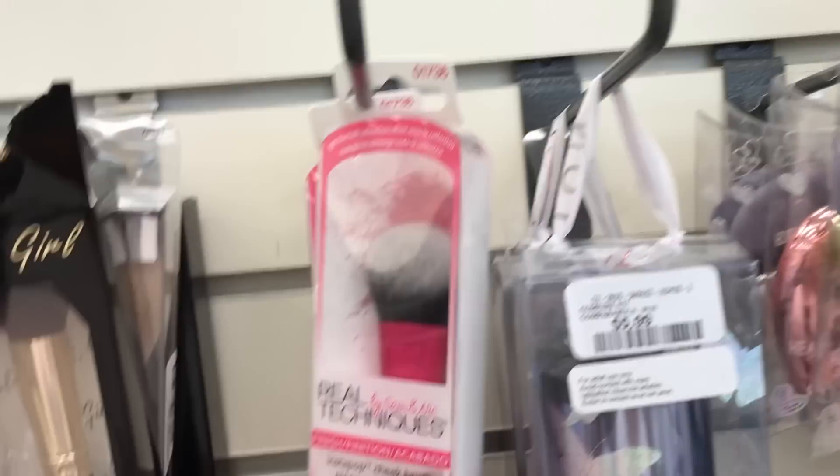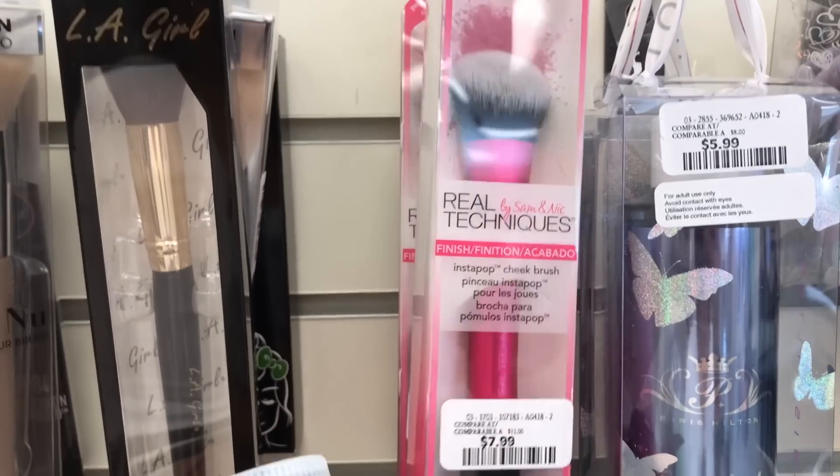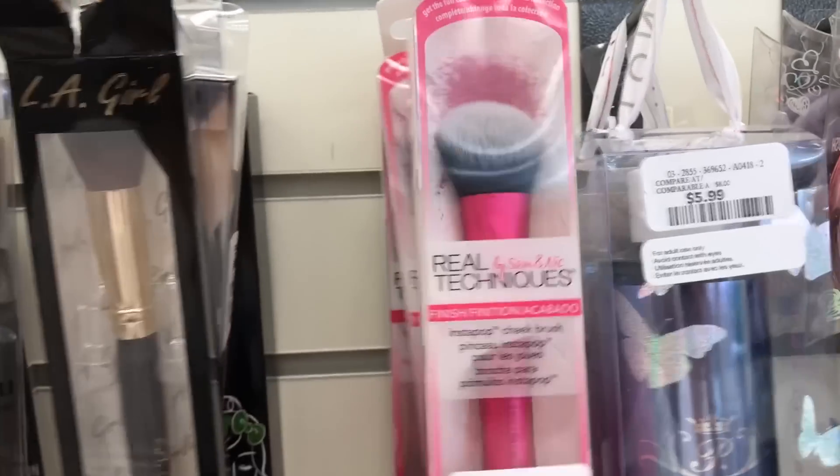Now we are going to do some grocery shopping. But I just came from Winners and they had some really cute stuff. They had Real Techniques brushes — the Real Techniques Instapop blush or cheek brush for only $8. I was tempted to get another one, but I already have one and I have so many other brushes. If you want to get some Real Techniques brushes at a bit of a discount, go to your local Winners or HomeSense. They also had a couple of other things that I'll show you when I get home.